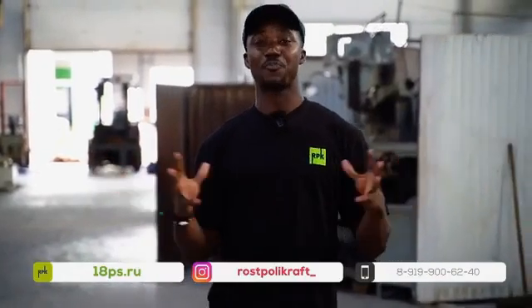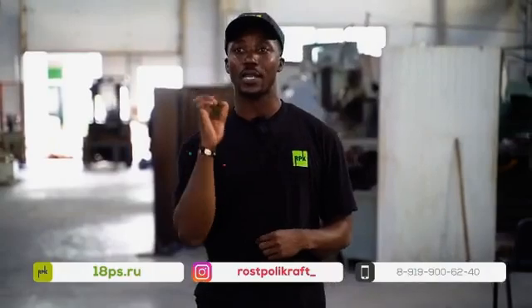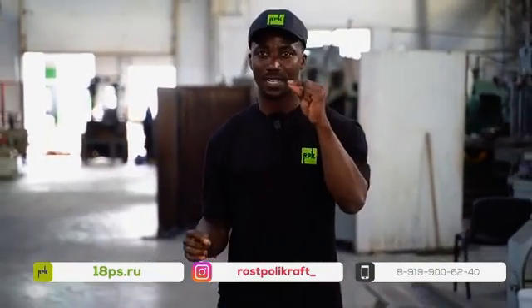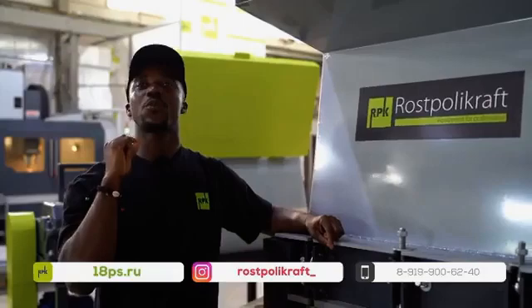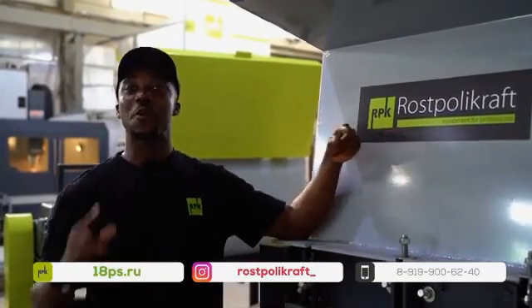Welcome to Ross Polycraft, where our primary mission is to provide you with the best in terms of the manufacturing of high-quality, non-standard manufacturing equipment for polymer-standard products. With over 20 years of experience in the production of recycling equipment, our technology provides you with the best in terms of environmentally friendly, quality, and technologically advanced materials. With Ross Polycraft: see plastic, see money. Ross Polycraft equipment for professionals.